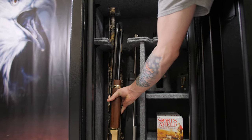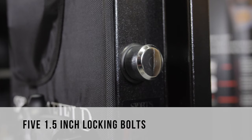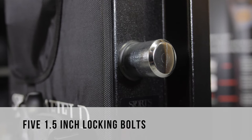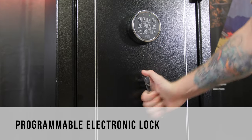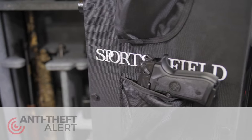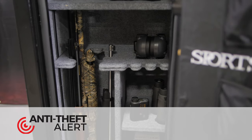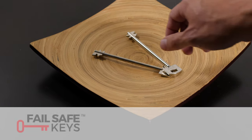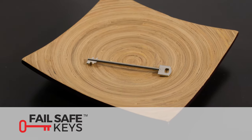This safe has an excellent list of safety features. Five 1.5-inch locking bolts are driven by a sturdy drop handle and a fully programmable electronic lock that's backed by an anti-drill plate. Our anti-theft alert system sounds at any attempt of an unauthorized entry. All our safes also come with two backup keys, ensuring that you'll never be locked out.